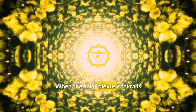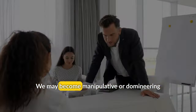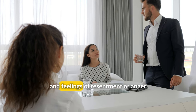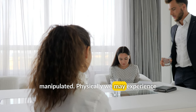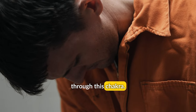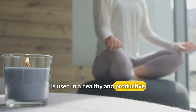When the Solar Plexus Chakra is overactive, we may become overly focused on our own desires and needs, at the expense of others. We may become manipulative or domineering, using our personal power to control those around us. This can lead to strained relationships and feelings of resentment or anger from those who feel oppressed or manipulated. Physically, we may experience symptoms such as indigestion or inflammation, as our body struggles to process the excess energy flowing through this chakra. It is important to find balance and moderation within this chakra, to ensure that our personal power is used in a healthy and productive way.